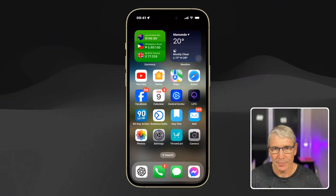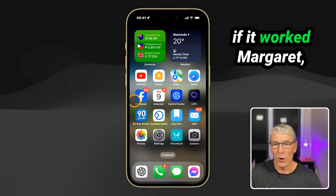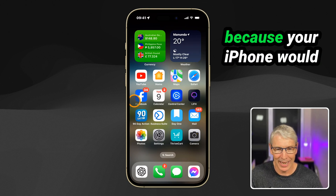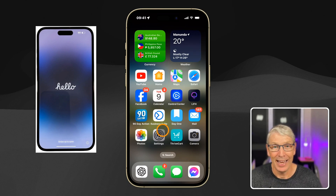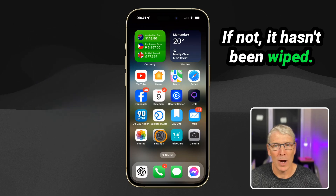I'll jump to my phone here. You will know if it worked, Margaret, because your iPhone would be saying hello. If not, it hasn't been wiped.